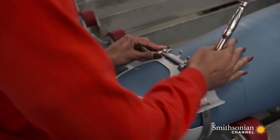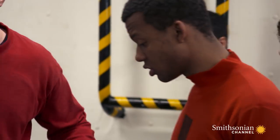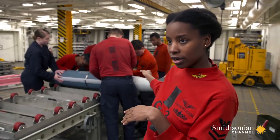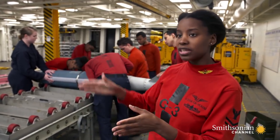It takes at least 10 sailors to assemble one bomb. Right now we're building up the GBU-54. This is typically used for a mobile target. For instance, if you have someone in a car that you're trying to defeat, you'll normally use this kind of bomb.